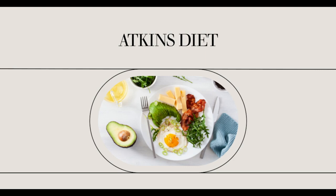Diarrhea should not be a problem after the first week of the induction plan. However, on rare occasion, it does persist longer. First, analyze your diet. If you are eating low-carb protein bars or other sugar-free products, eliminate them.